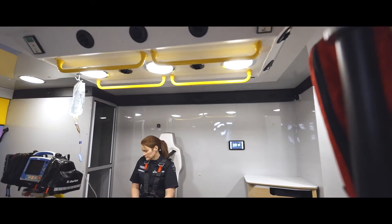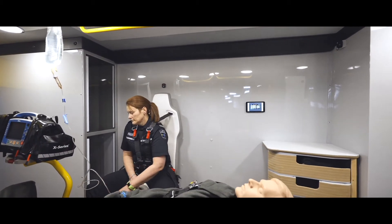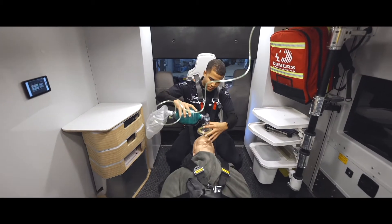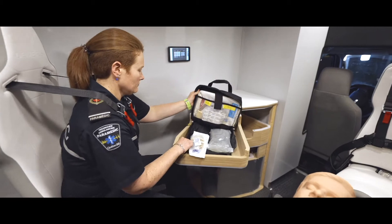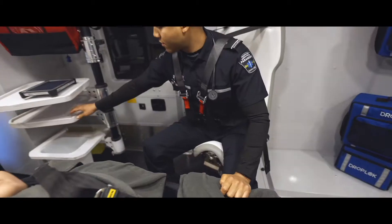The new layout gives us the possibility to work on both sides of the patient, gives us more space around the patient to do our work, and also gives us the ability to have access to our equipment very easily.